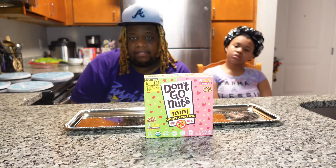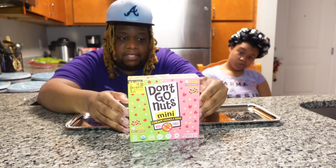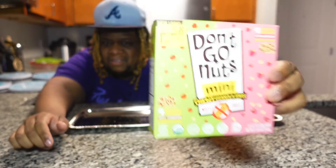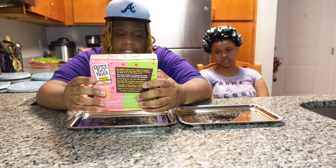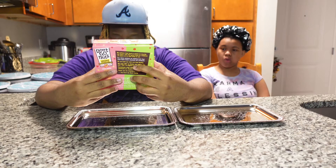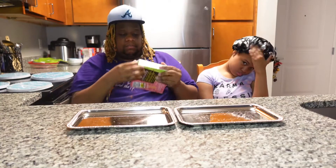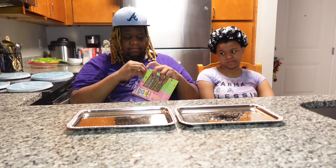What's up y'all, we back again for another video. In this video we will be trying Don't Go Nuts mini chew granola bars - they're nut free. I got these at Walmart, it's a Walmart brand. It's organic, gluten-free, food friendly, 10 grams of whole grains, kosher dairy. It was six dollars for this.